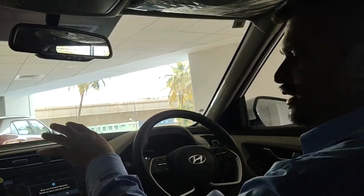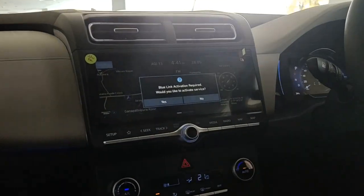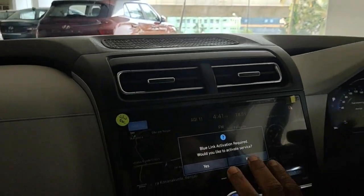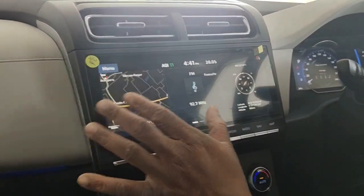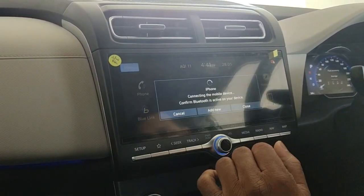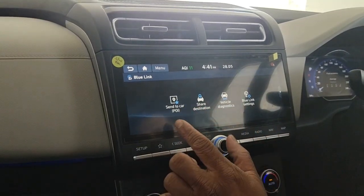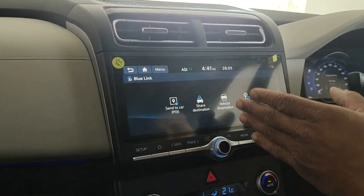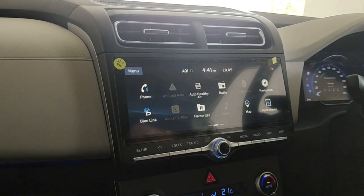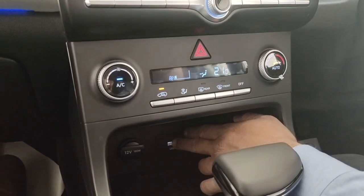There are a lot of features in Blue Link. Coming to the music system — you get a 10.25-inch HD display with support for all speakers. The system has GPS, FM, navigation, and phone connectivity. You have Blue Link features like Send to Car, Share Destination, Vehicle Diagnostics, and Blue Link Settings. It also supports Android Auto and Apple CarPlay — plug in your phone using the original cable to the USB slot and it activates.